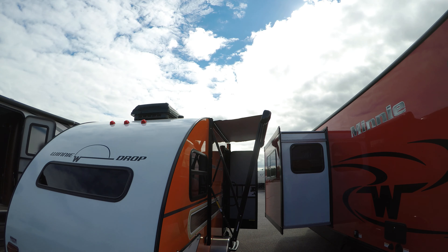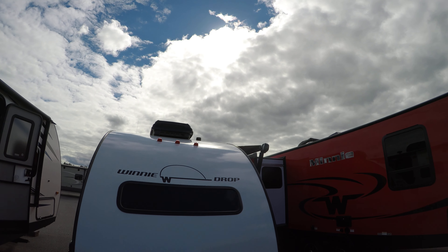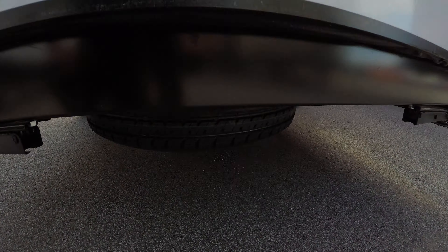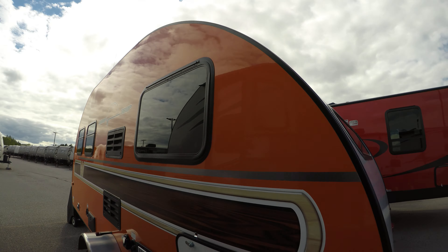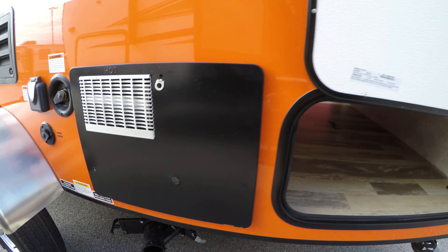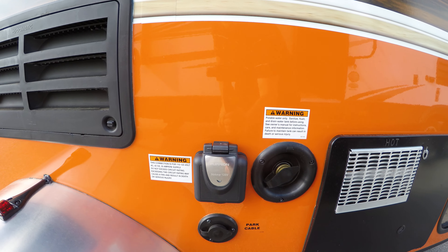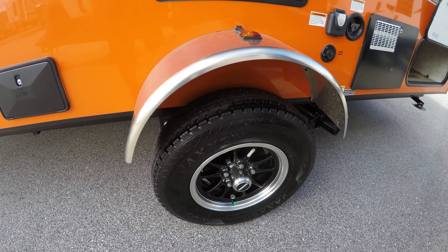It's got a power awning with LED lights, air conditioner up top. The spare tire is right towards the back underneath.